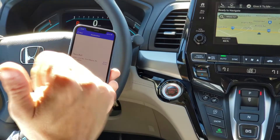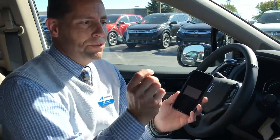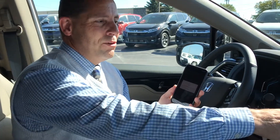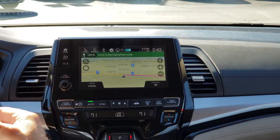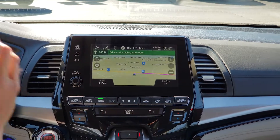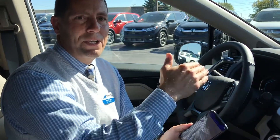My kids sitting in the third row can simply hit 'send a driver notification,' and all of a sudden that notification comes up on my screen. As I'm driving, I can hit 'start new route,' which will take us to a waypoint to go to Taco Bell at the next intersection, and then we can continue on our vacation trip.